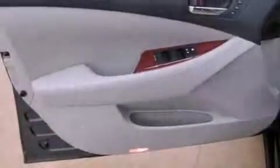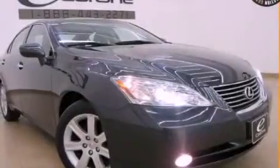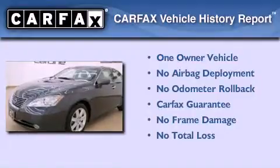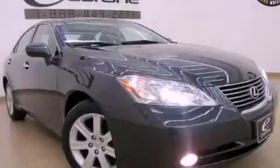With an EPA estimated rating of 27 miles per gallon on the highway, this vehicle is clearly a fuel-efficient choice. This Lexus has had only one owner, and it qualifies for the Carfax Buy Back Guarantee. Contact us today to arrange your test drive.